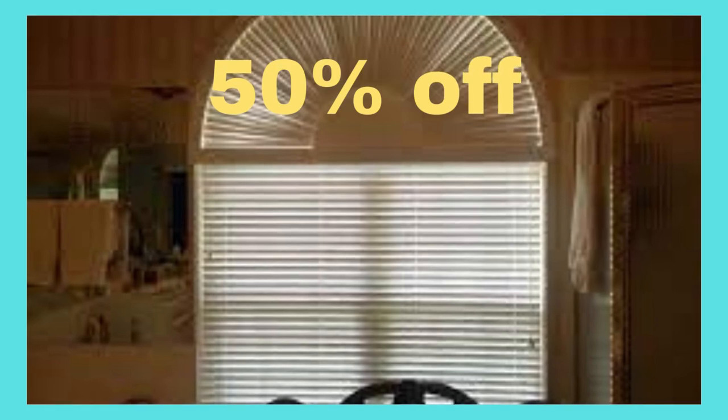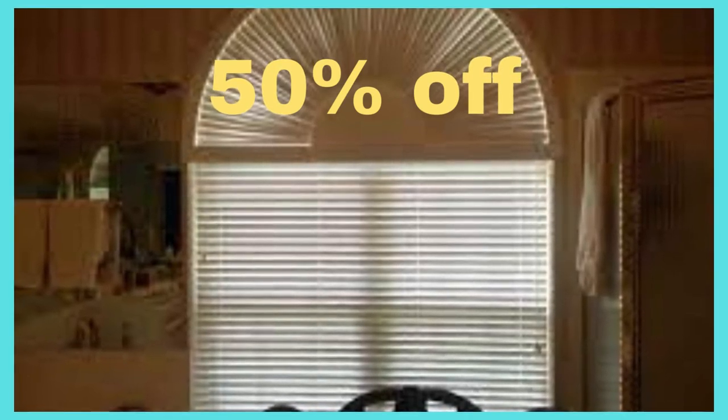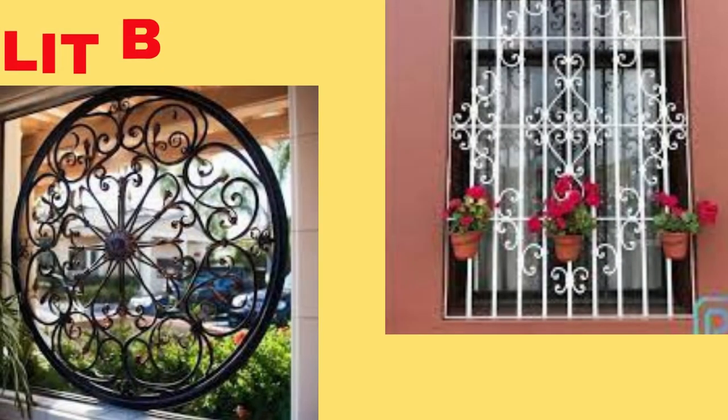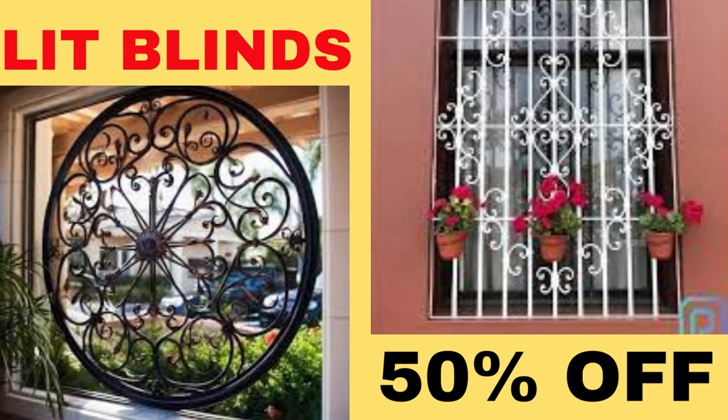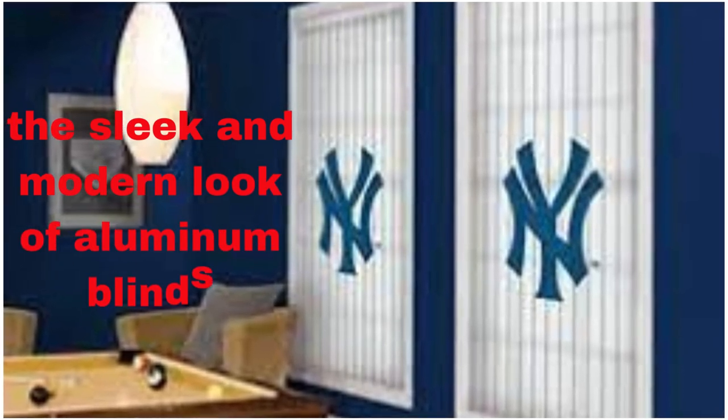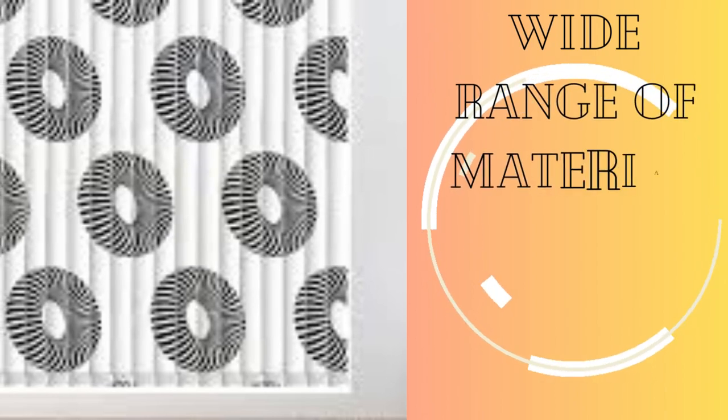Custom blinds are not just about style — they also offer practical benefits. You can easily tilt the slats to let in gentle sunlight while still maintaining your privacy, or close them entirely for complete darkness. Additionally, custom blinds can help insulate your home by regulating the temperature and preventing heat gain or loss, potentially leading to energy savings.